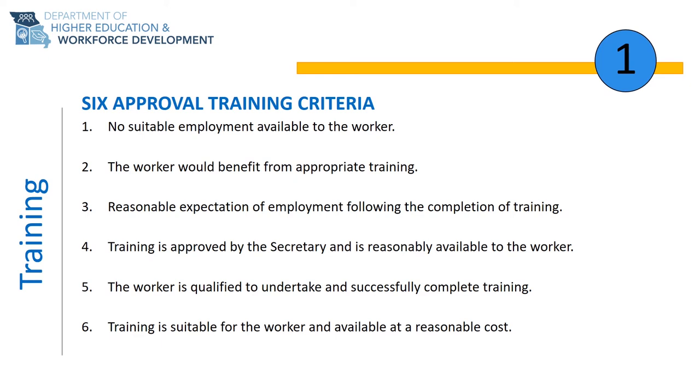Criteria 4 is that training is approved by the Secretary of Labor or the United States Department of Labor and is reasonably available to the worker. For this criteria, the training provider must be an established institution that will offer a credential that meets the market need. Training that is reasonably available to the worker means that the training provider should be within your commuting area, or 10 miles from your home. When there is no suitable training within 10 miles, transportation or subsistence costs may be considered as part of your training plan.